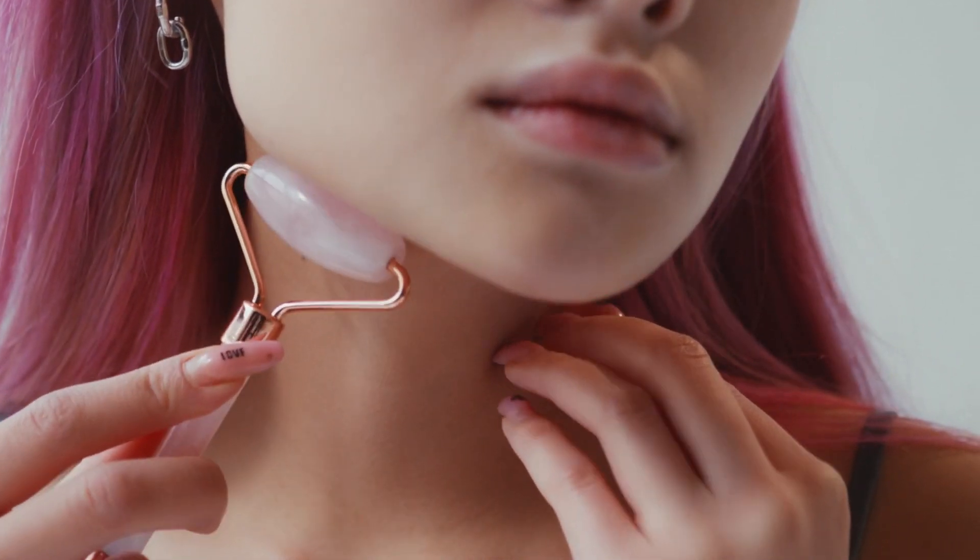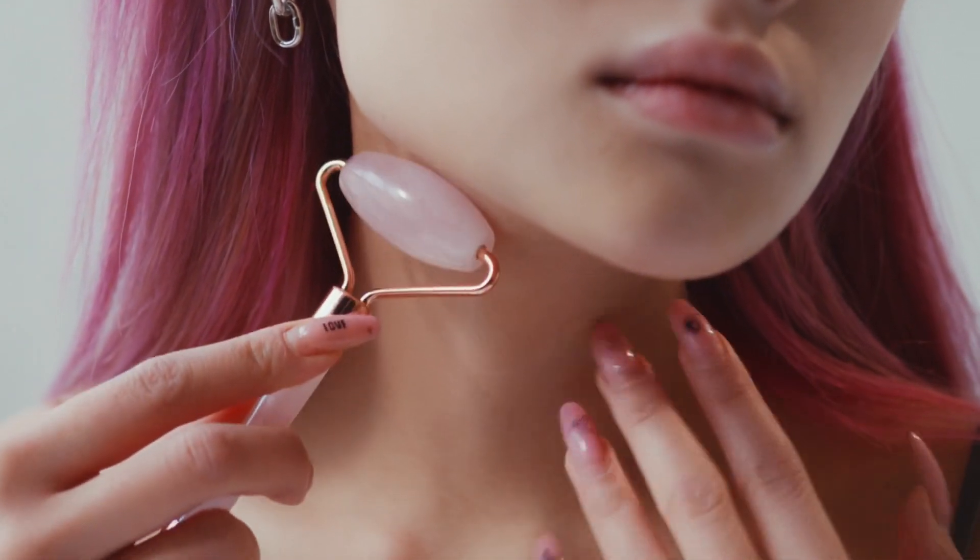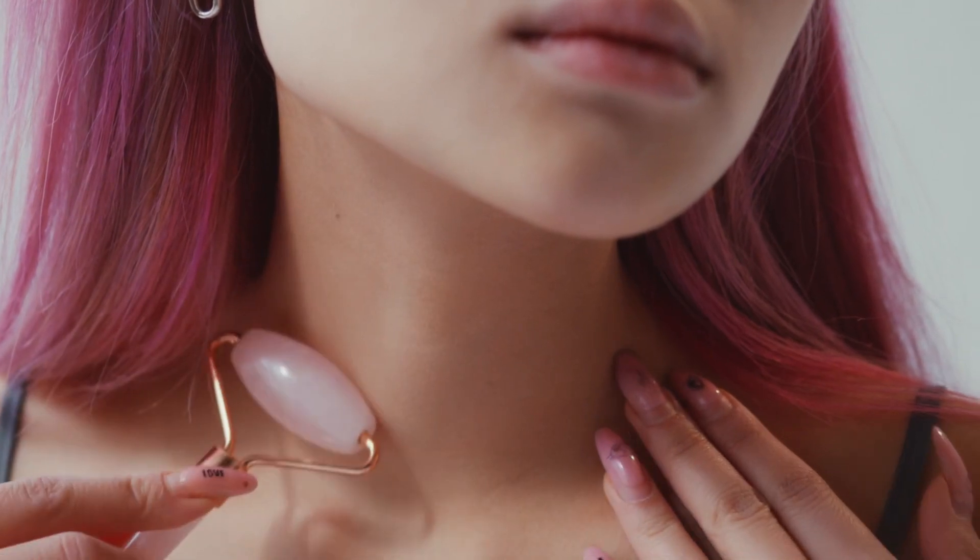Massage your neck. If targeting those pressure points on your hands doesn't work, try massaging or rubbing the carotid arteries on the right and left sides of your neck.